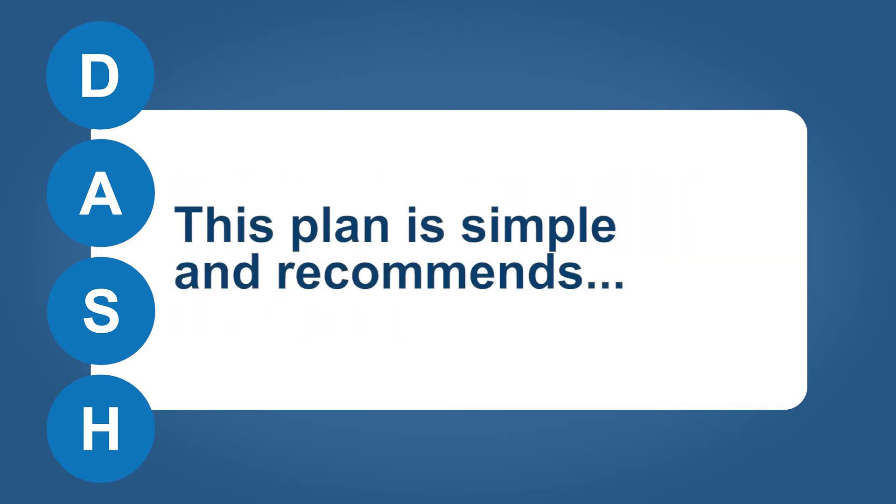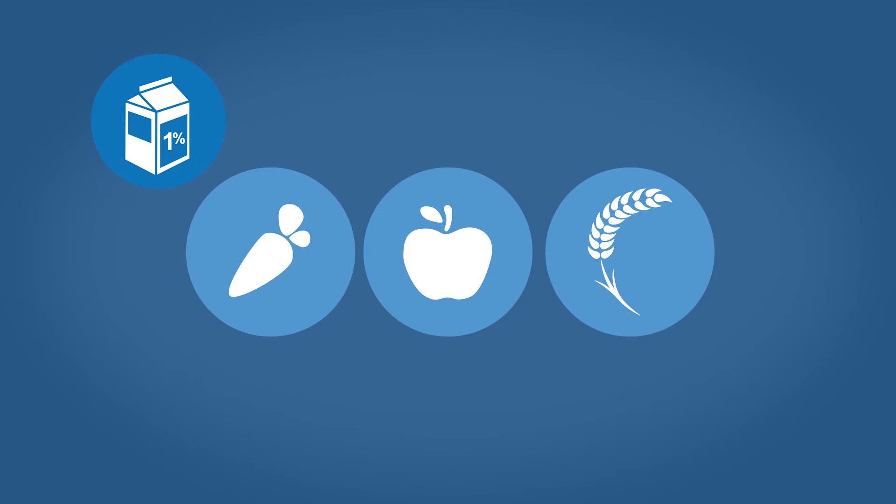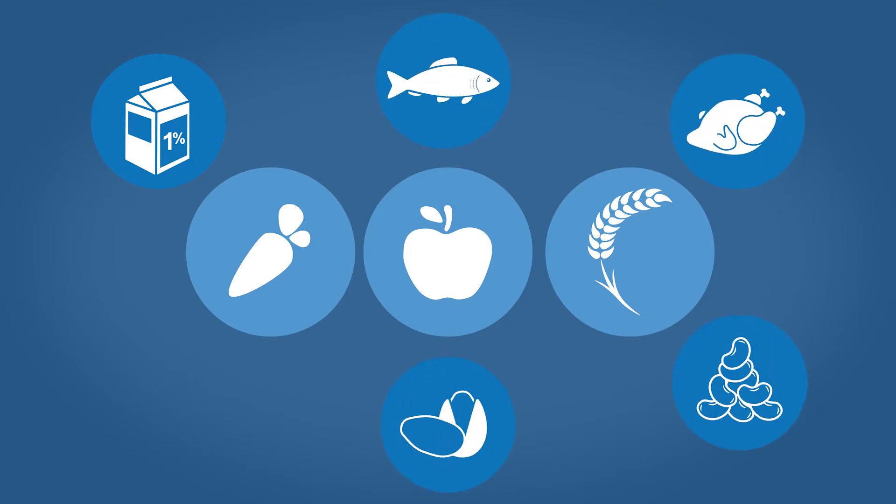This plan is simple and recommends eating vegetables, fruits, and whole grains. It also recommends choosing fat free or low fat dairy products, fish, poultry, beans, nuts, and vegetable oils.